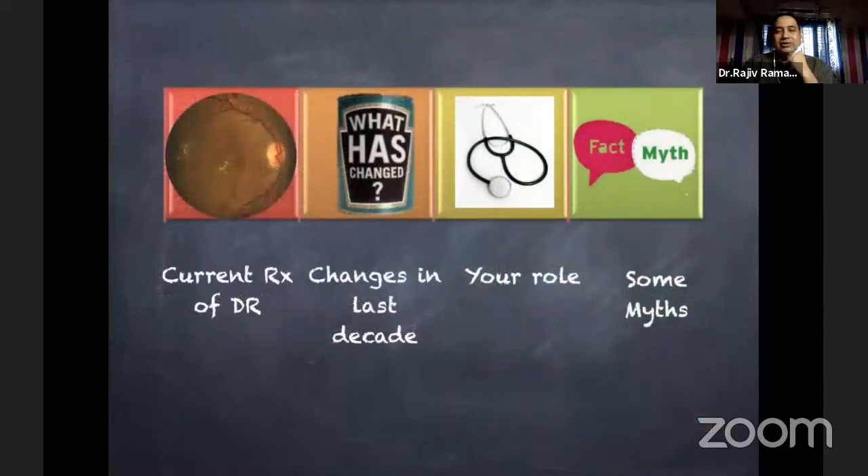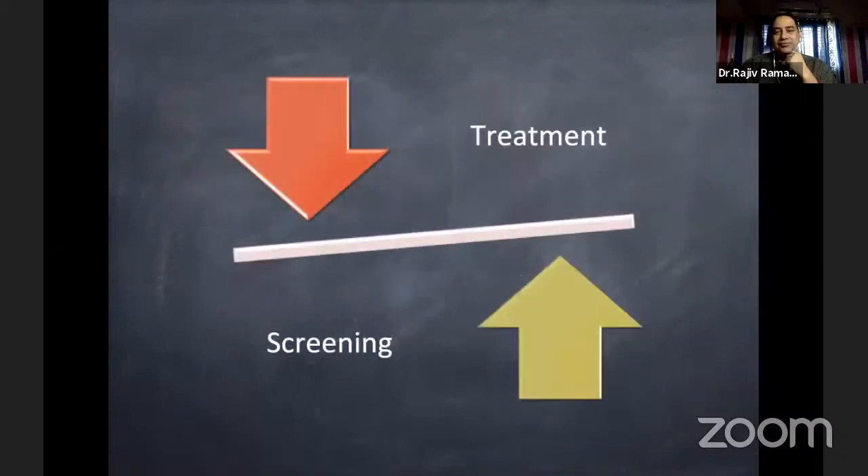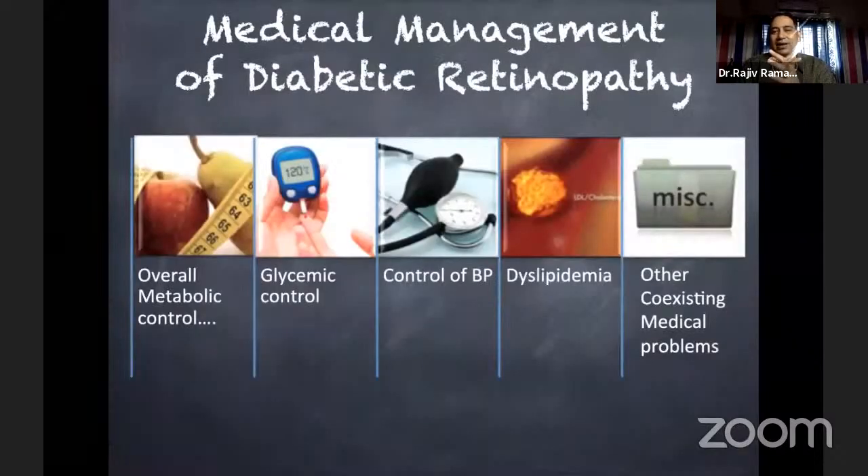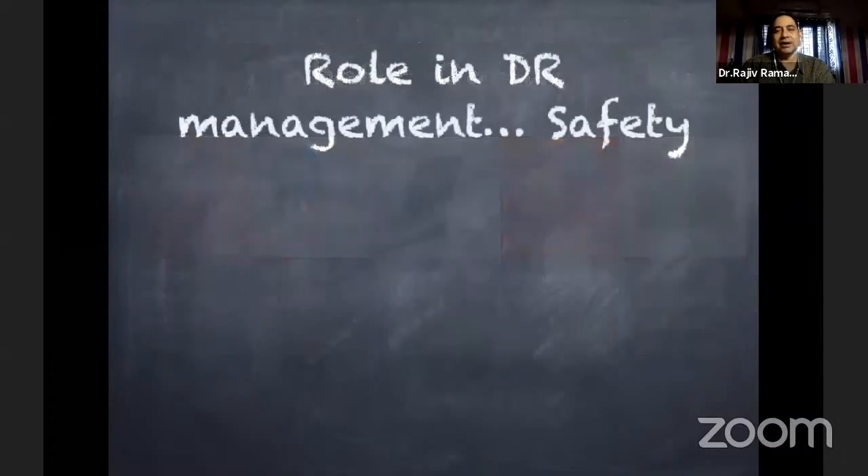The role of the physician is very, very crucial, both in treatment and in screening for retinopathy. Medical management is very important — it's the overall metabolic control: glycemic control, blood pressure control, dyslipidemia, and also existing medical problems. As Dr. Agrawal rightly said, anemia and many other factors all have influence on the outcome of diabetic macular edema and proliferative diabetic retinopathy.